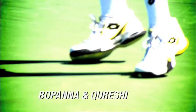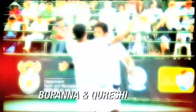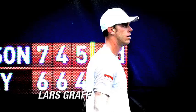Next week on ATP World Tour Uncovered: the doubles pair spanning a great divide — Pakistan's Aisam-ul-Haq Qureshi and India's Rohan Bopana. And he's one of the best loved umpires on the ATP World Tour — we get to know Sweden's man in the middle, Lars Graf. Until then, don't forget to log on to ATPWorldTour.com for your 24/7 breaking news. See you next week.